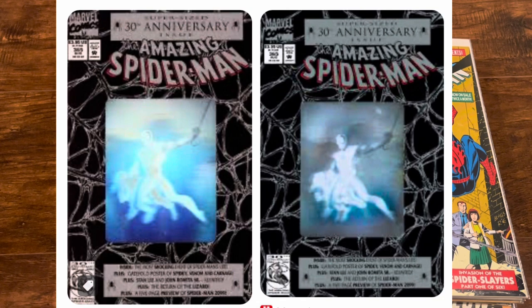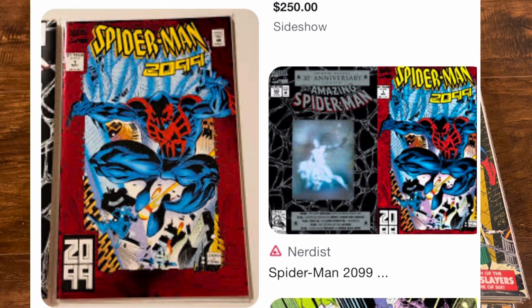The first book I got signed was ASM 365 by Rick Leonardi, who did the interior art for the first appearance of Spider-Man 2099. We also signed ASM 2099 number one.